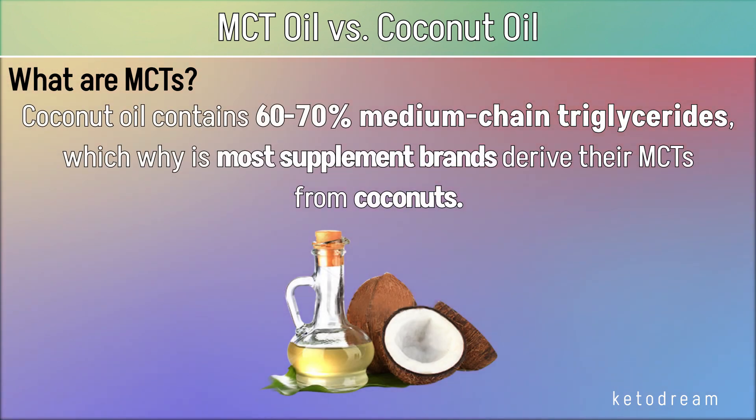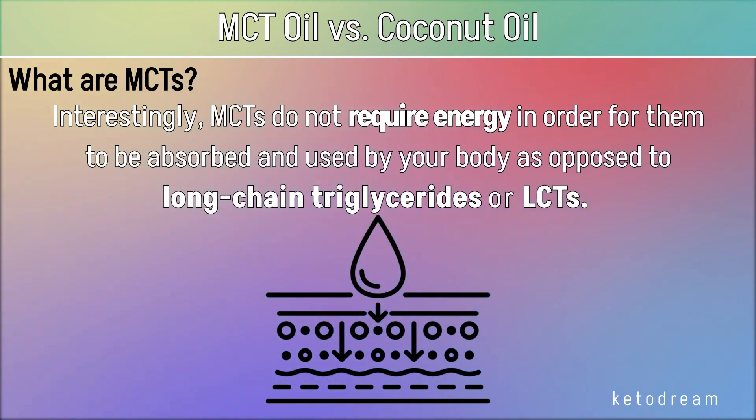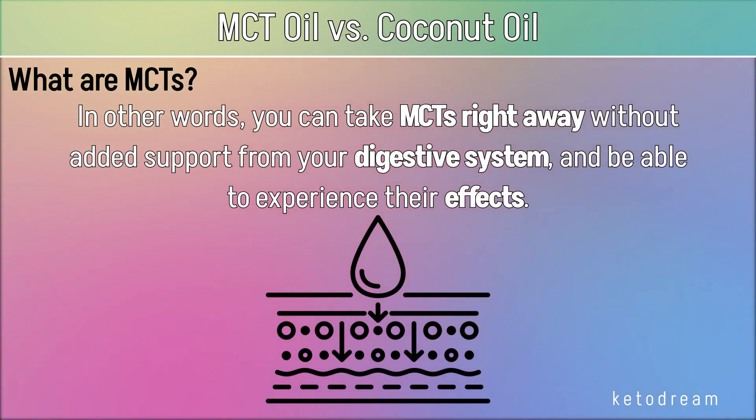Coconut oil contains 60-70% medium-chain triglycerides, which is why most supplement brands derive their MCTs from coconuts. Interestingly, MCTs do not require energy in order to be absorbed and used by your body, as opposed to long-chain triglycerides or LCTs. In other words, you can take MCTs right away without added support from your digestive system and be able to experience their effects.